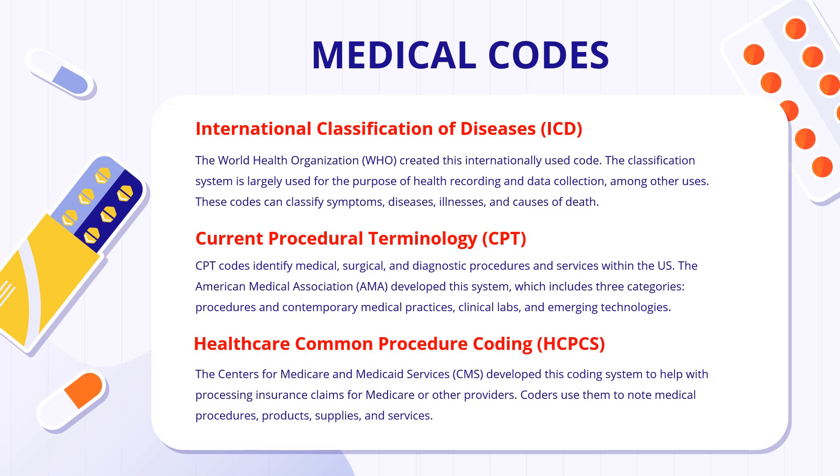The third type is HCPCS — Healthcare Common Procedure Coding System — developed by the Centers for Medicare and Medicaid Services. It was developed to help clean processes through insurance for Medicare and other providers, and these codes are used to note medical procedures, products, supplies, and services. In summary: ICD is majorly used for disease, illness, and death coding; CPT is mostly used for practices, clinical laboratory tests, and emerging technology; whereas HCPCS is used for processing insurance claims for Medicare and Medicaid providers.